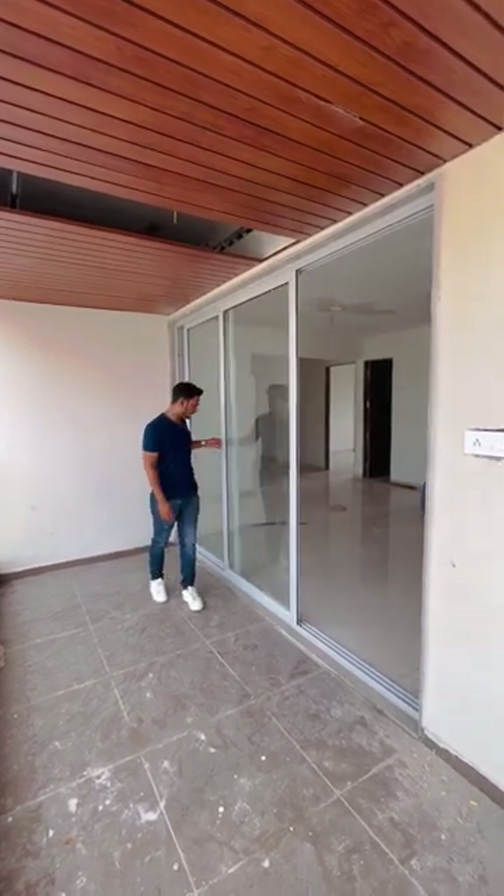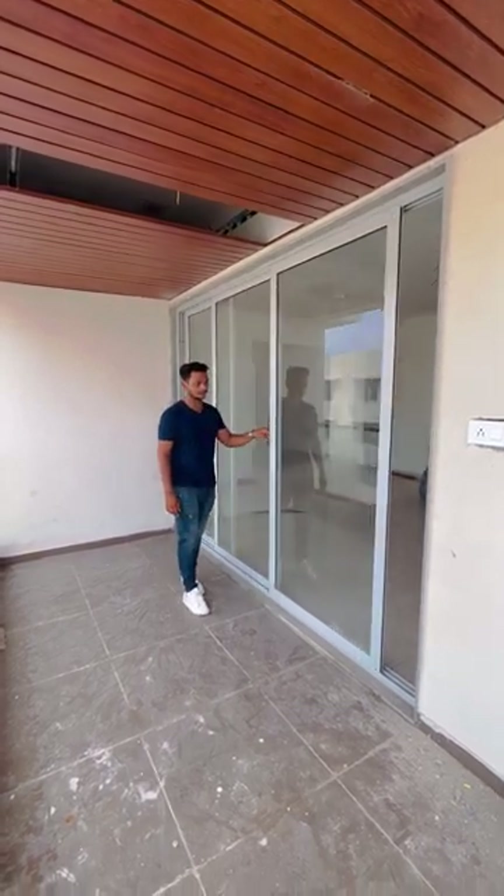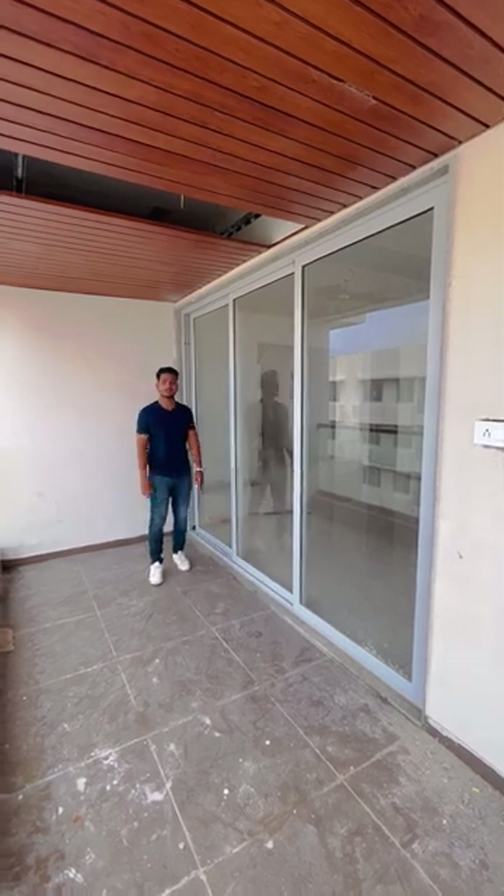It is a single point locking — a very smooth window. Now this window is in lock condition. Thank you everyone.